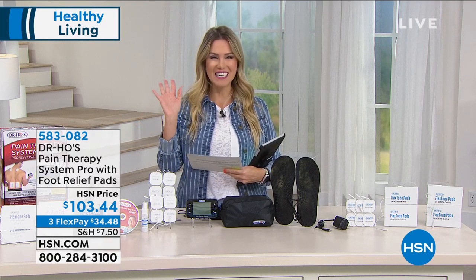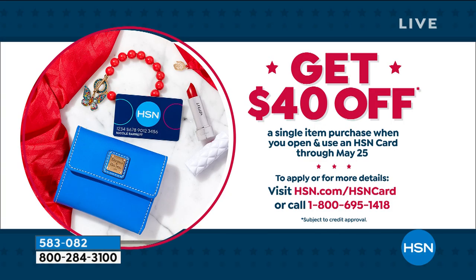Dr. Ho is going to get his treatment for the day. Thank you so much for placing your orders. We have something very, very special as part of our big Memorial Day celebration — we have an HSN credit card. That allows you to get an extra flex pay. We take every major credit card, but when you use the HSN credit card, you get an extra flex pay on a lot of items. Today, if you don't have it and you'd like to sign up, we're going to give you $40 off your first single item purchase.